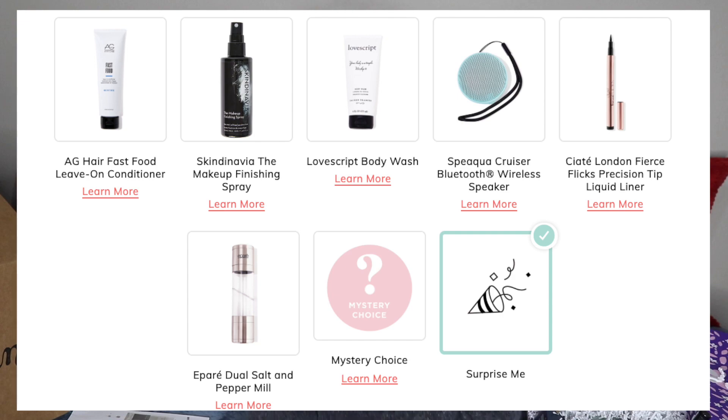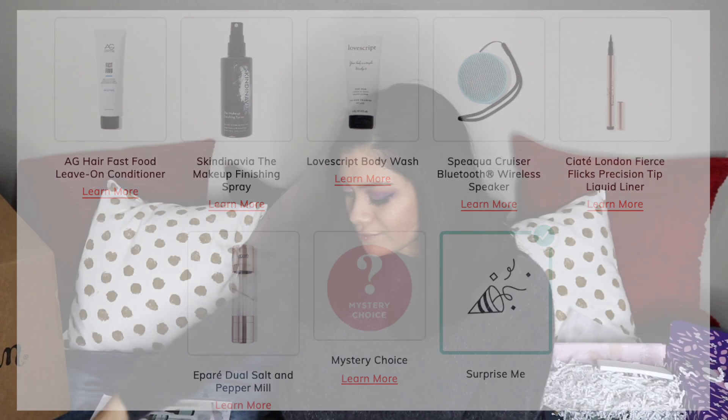For section five, there were six choices and it is the Skindinavia Makeup Finishing Spray. If you don't know, Urban Decay's Setting Spray also says 'by Skindinavia' on it, so it should be a similar formula to that. So if you really do your makeup a lot and you want it to last all day, this is a great product to have. That's why I got it.